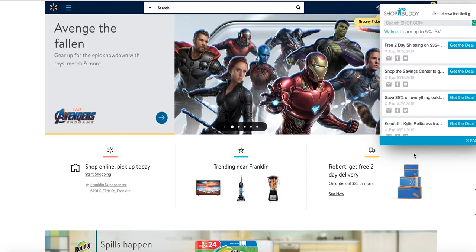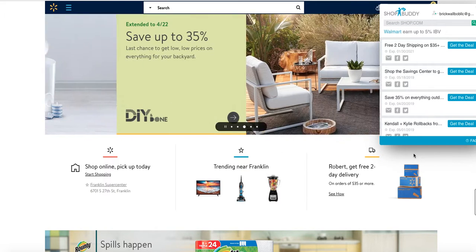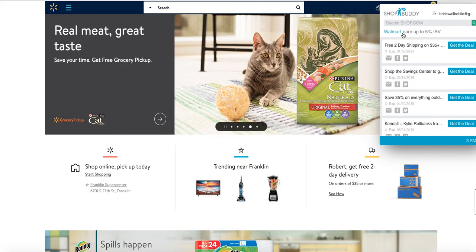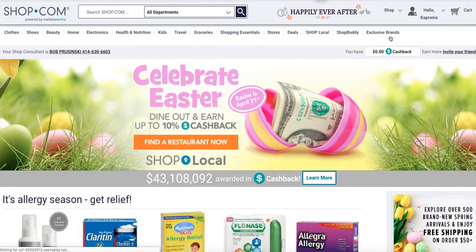Not everything qualifies — they do have some exceptions written in the fine print. Your cash back goes into your account, which you can find under My Account. This is the Shop Buddy — download it. That's how the Shop Buddy shows up. Download it on your laptop. It works on laptops and Apple phones, but it does not work on Android phones. Most people use it at home on their desktop or laptop when they can.